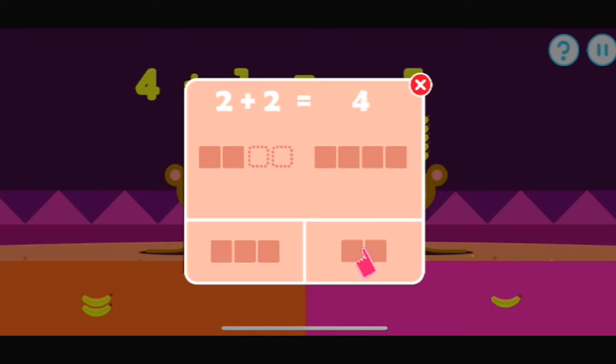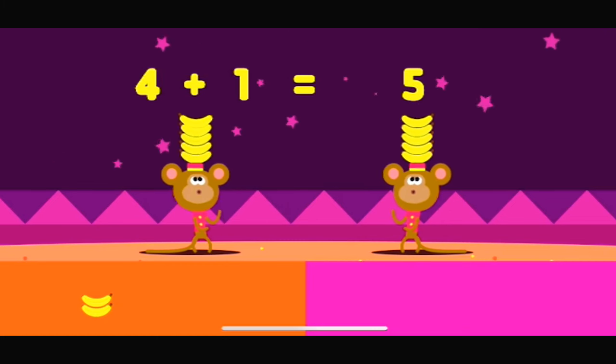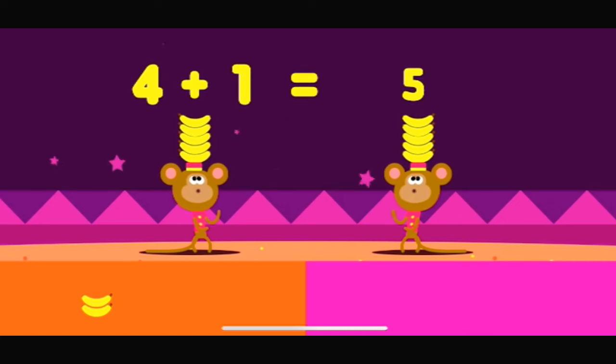Tap the button which has the amount of items to add up to the other group. Let's make these bananas add up. Four plus what makes five? Yes, that adds up. Four plus one makes five.